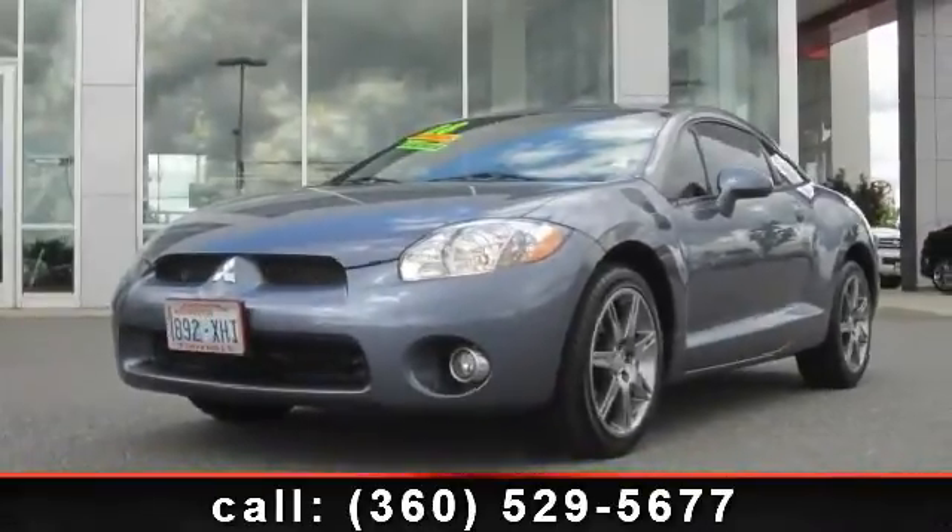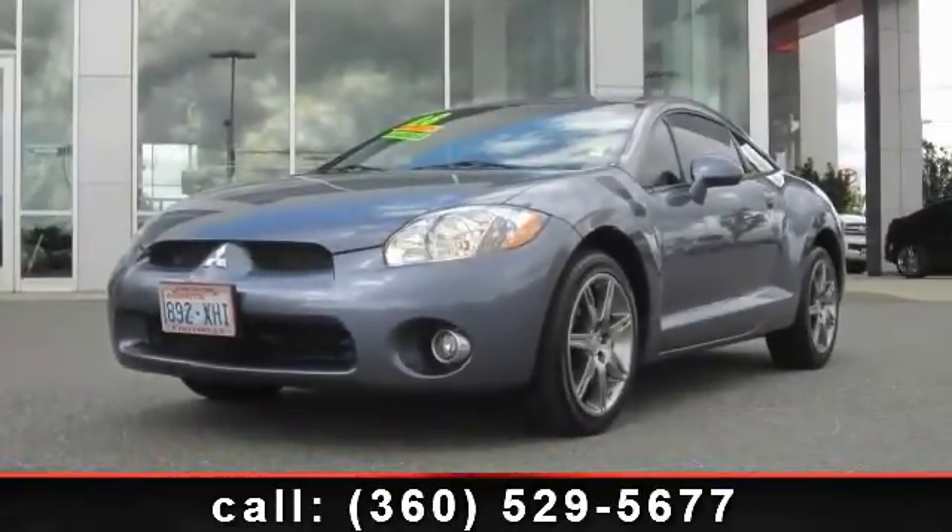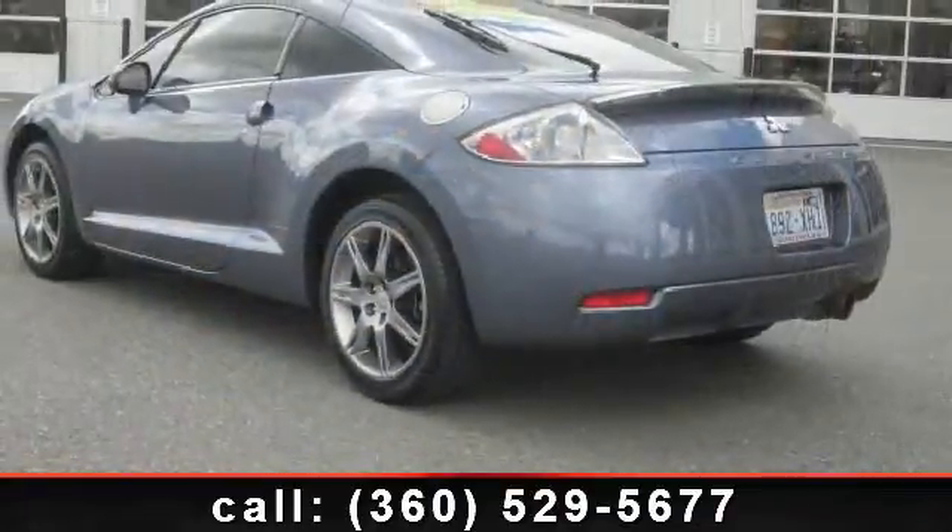Arrive in style with this 2008 Mitsubishi Eclipse GT. This may be the set of wheels you've been looking for.